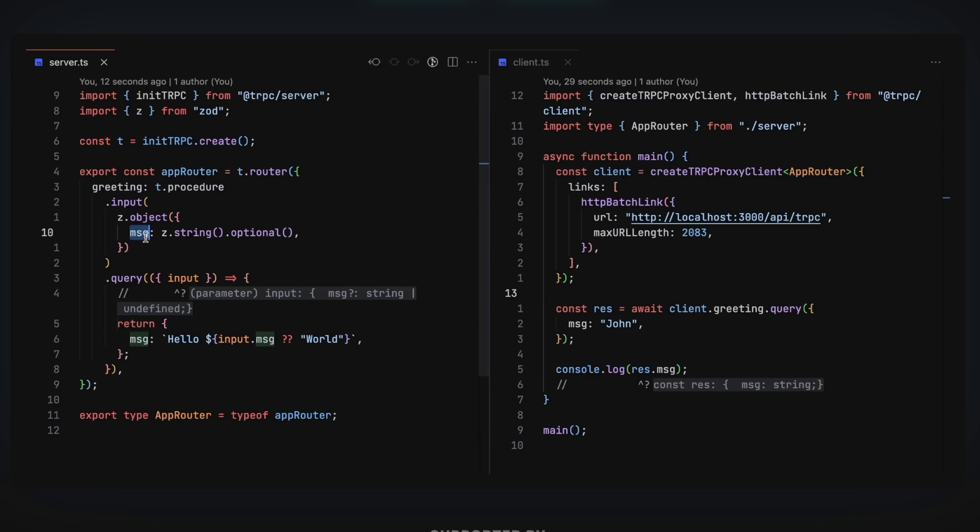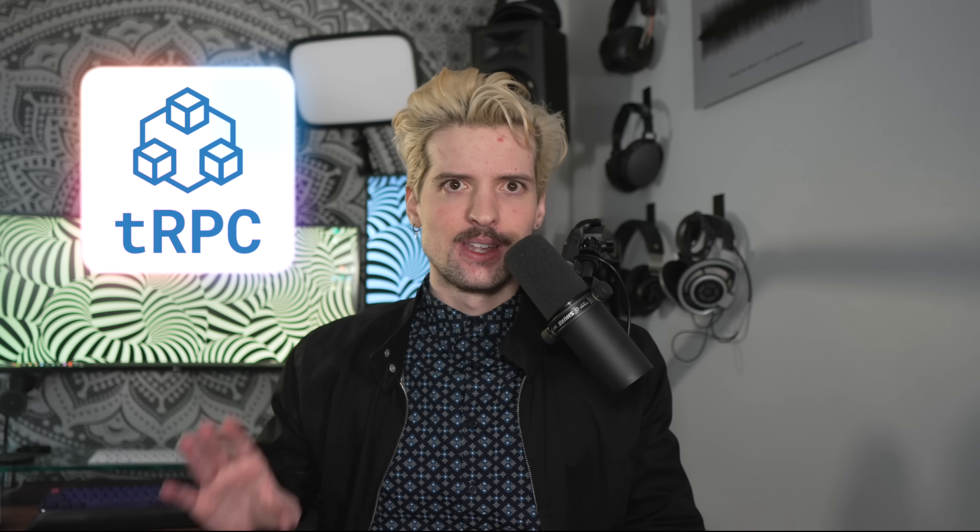TRPC makes GraphQL feel bad developer experience-wise. GraphQL is still great — I love it — and I hope I don't need to use it anytime soon, but if I do, I will. TRPC is my solution for so many different problems.